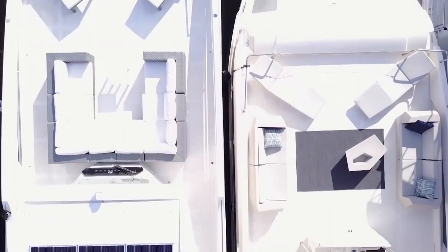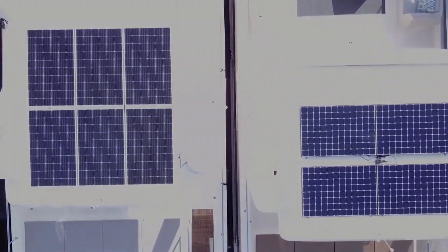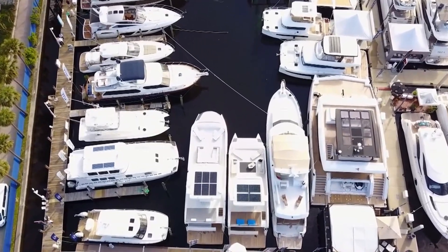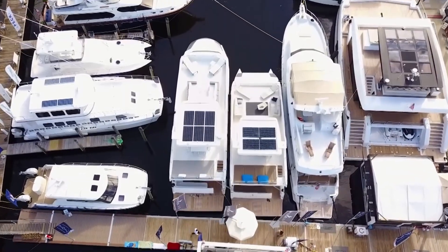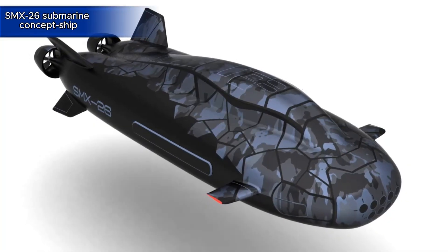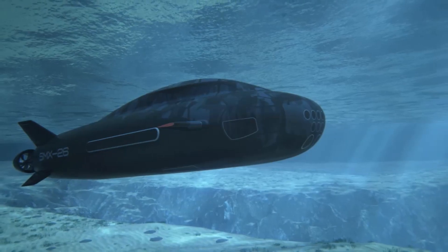Unlike traditional single-hull yachts, the catamaran design provides incredible stability, fuel efficiency, and a shallow draft for accessing more locations. For those seeking a unique blend of home-like luxury, superior stability, and competent performance for serious long-range cruising, the Overblue Power Catamarans redefine the standard for unique water travel experiences.